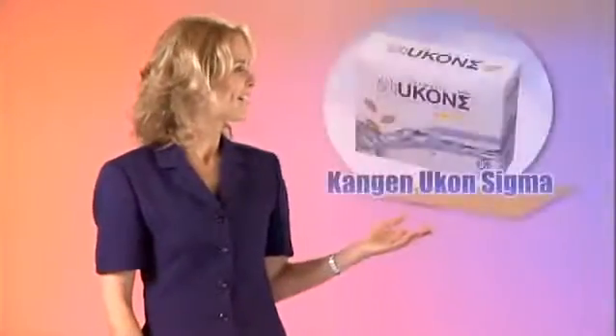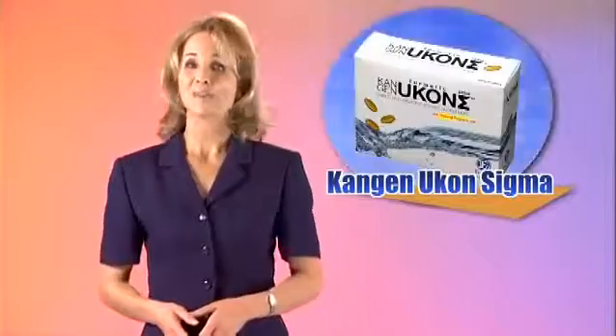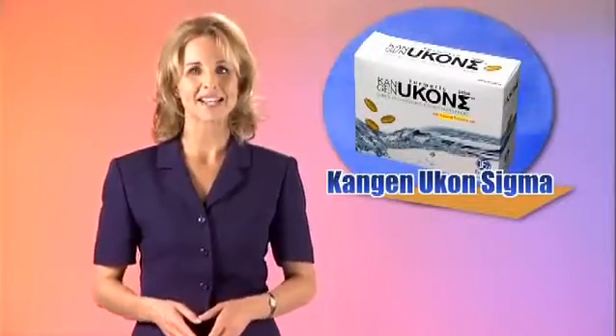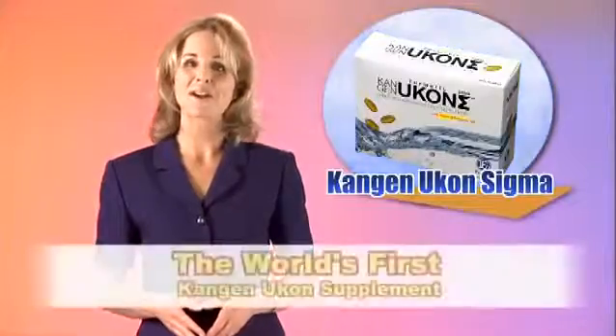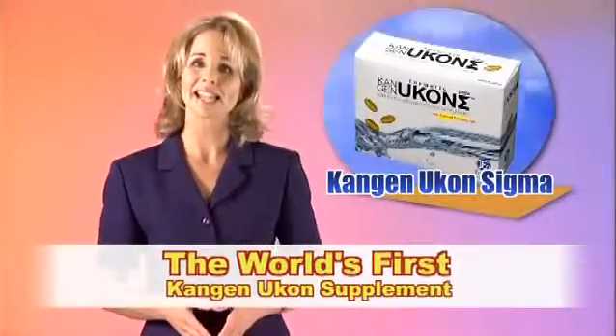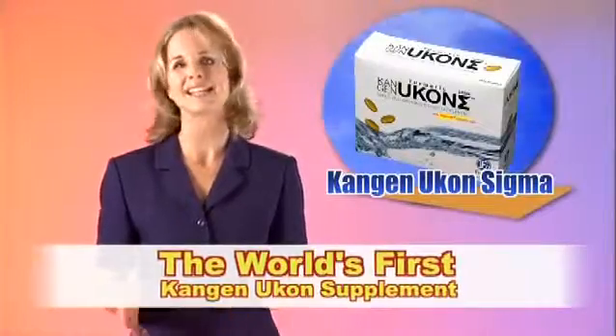Enagic is proud to present our newest product, Kangen Ukon Sigma. After more than three decades of creating premium Kangen water product lines, we now introduce the world's very first Kangen Ukon supplement — a blend of healthy nutrients and vitamins that support radiant health.